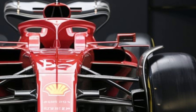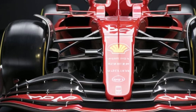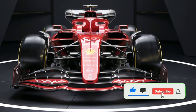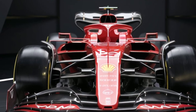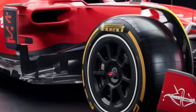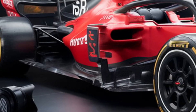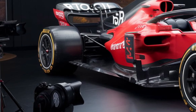Welcome back to Mr. Wheel Wonders. Today we're diving into the future of Formula One with an in-depth look at the revolutionary 2026 F1 car. This machine is more than just a race car — it's a blend of cutting-edge engineering, sustainability, and raw speed. Buckle up, because we're about to explore every curve and component of this beast.